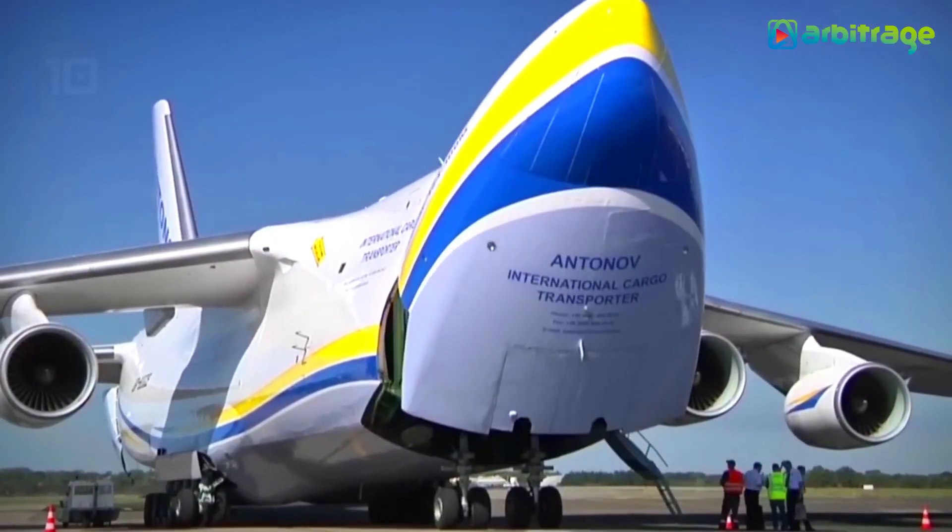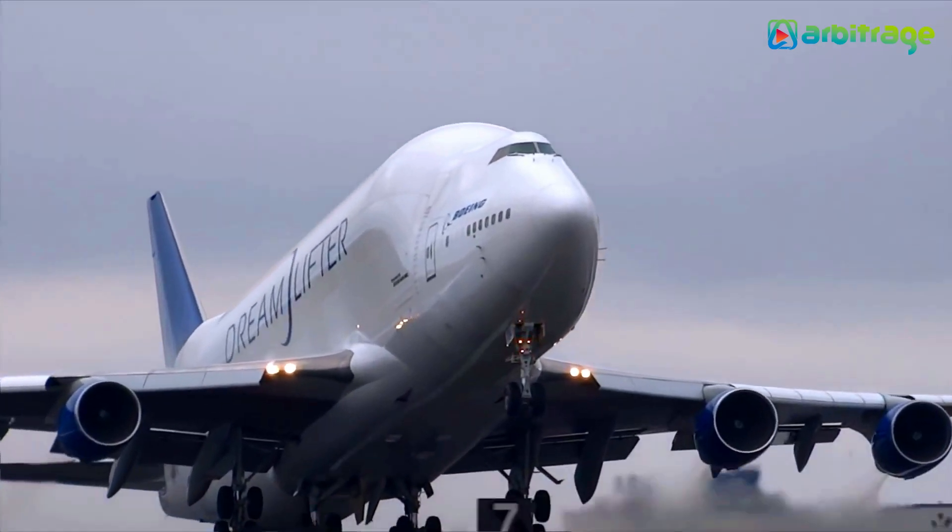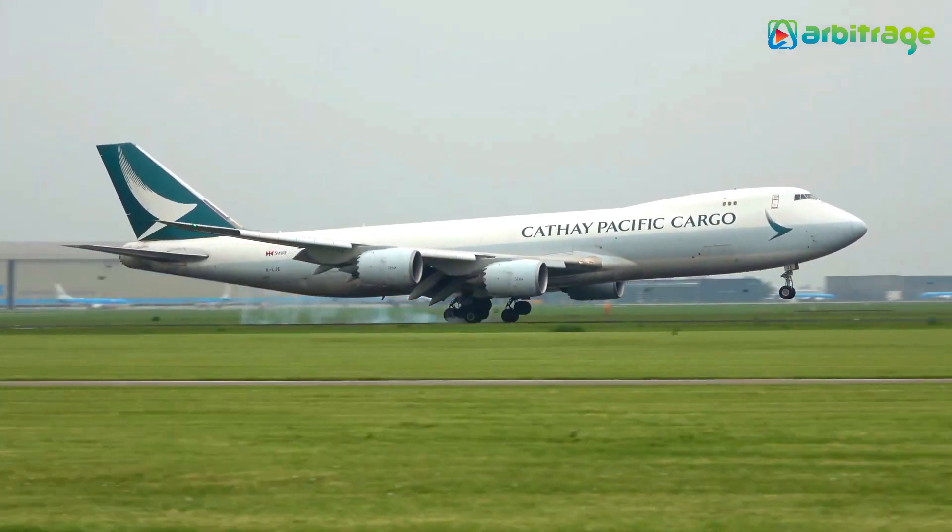Huge aircraft with large cargo capacity, which are capable of intercontinental flights, are used to transport bulky and heavy goods around the world.